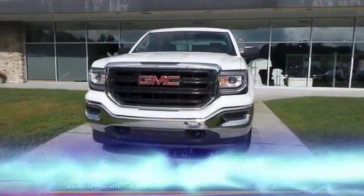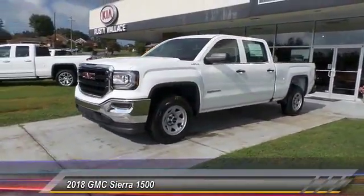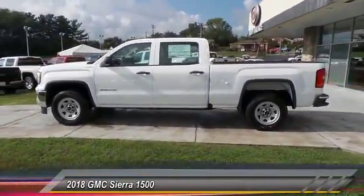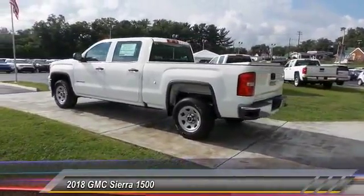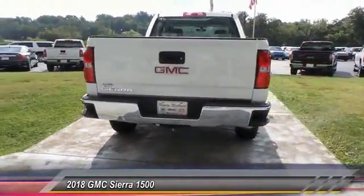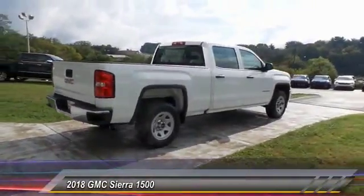The 2018 Sierra 1500 — the GMC Sierra is a full-size pickup with all the functionality you could expect, with multiple trim levels. The GMC Sierra provides a wide range of features for you to enjoy. Power and advanced technology can both be found in this fantastic truck. This vehicle has less than 100 miles.